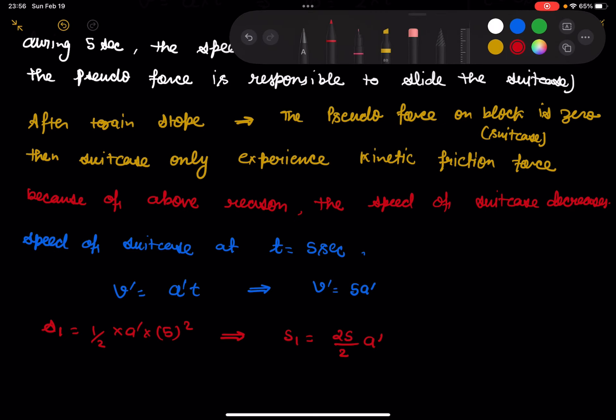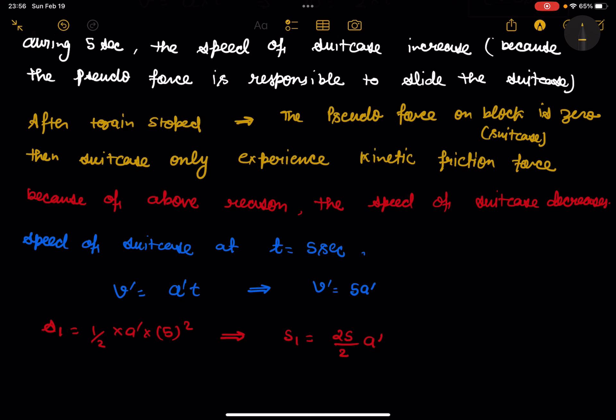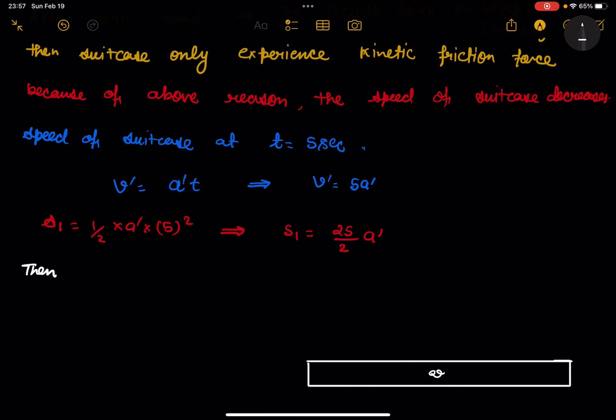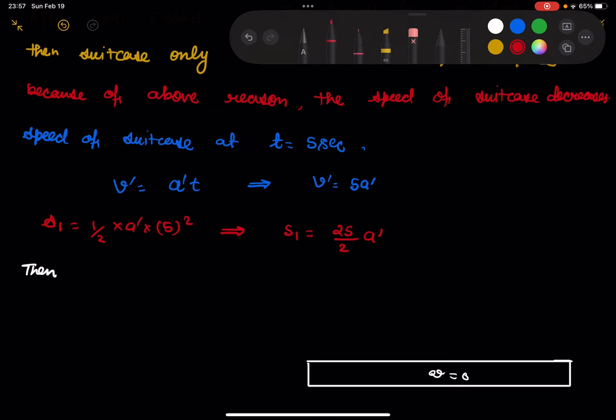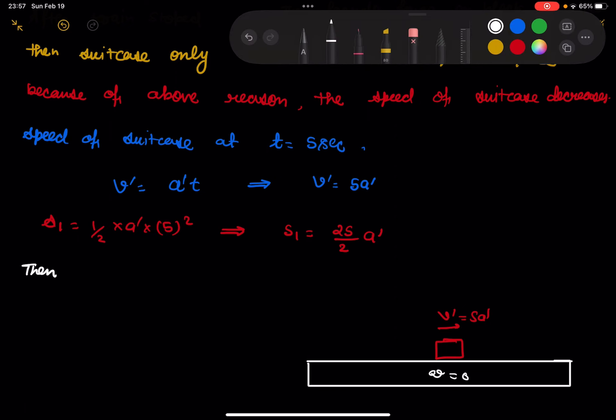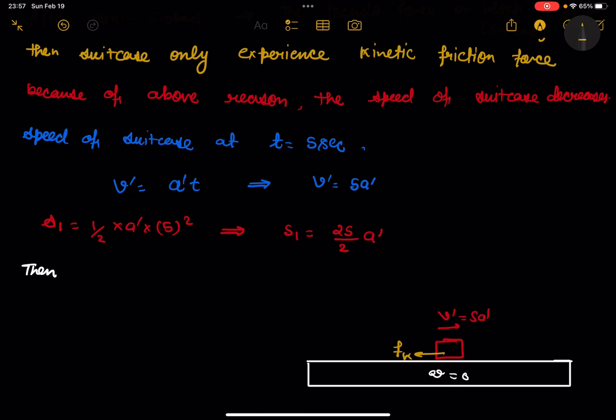After the train comes to a stop, the pseudo force on the block is zero. The suitcase only experiences kinetic friction. The suitcase is moving with velocity v′ = 5a′, and only the kinetic friction acts on it, decelerating it over distance s2. So s2 = v′² / (2·a1).